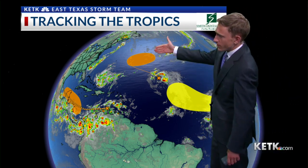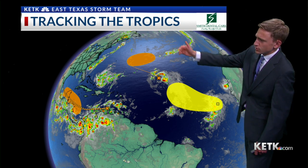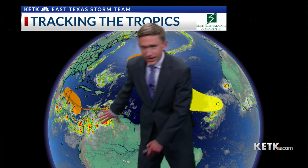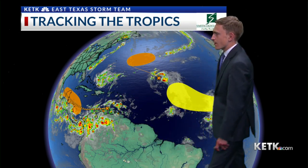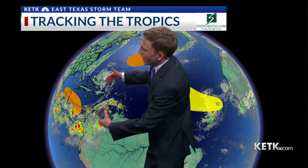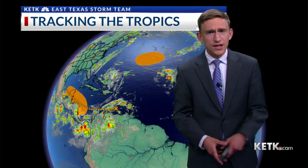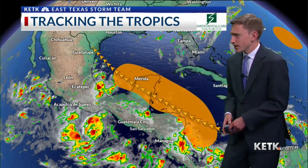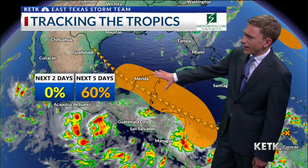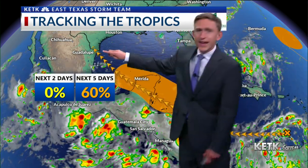Three disturbances, to be exact. One of them is probably not affecting land at all — that is to the east of Bermuda. Another one looks like it's tracking off the coast of Africa. But the main one I'm concerned with right now is this disorganized area of showers and thunderstorms to the north of South America. You can see it could track over the Yucatan Peninsula, and prior to making landfall over the Yucatan, it's got about a 60% chance of developing. Notice these arrows — they point into South Texas.